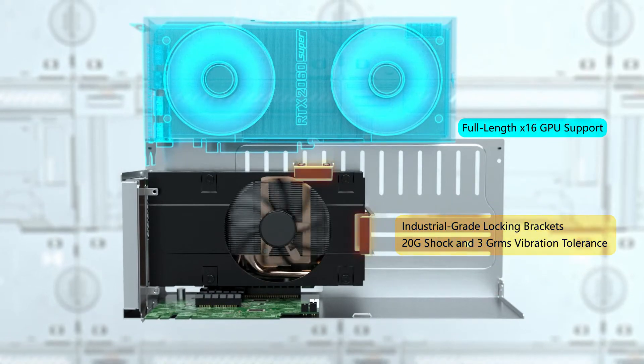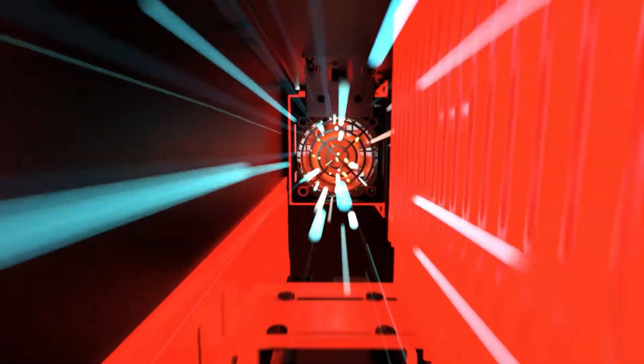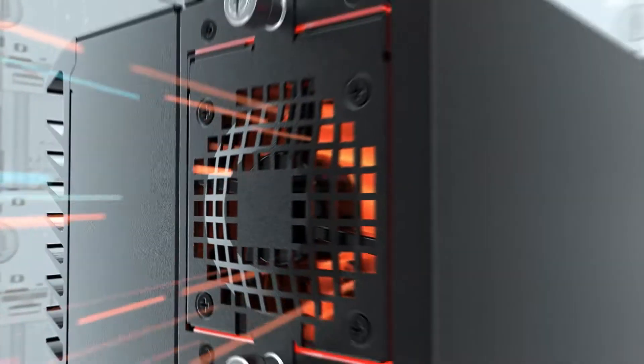Mechanical brackets provide lock-in reinforcement to ensure resistance against shock and vibration. Another distinct feature of the VCO series computer is the thermal regulation to ensure ultimate reliability.